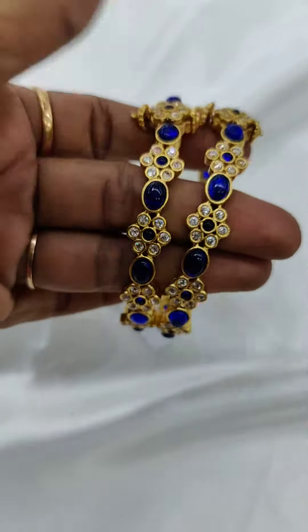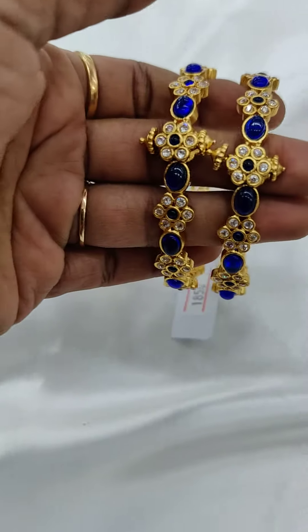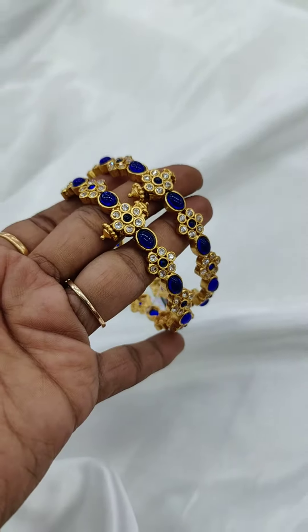You can open and use these bangles up to size 2.10. They come with a floral design and oval chem stone, priced at ₹1850. For booking, contact WhatsApp number 7339588688.